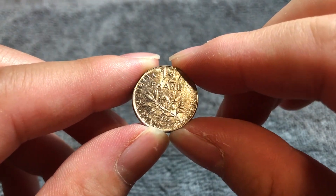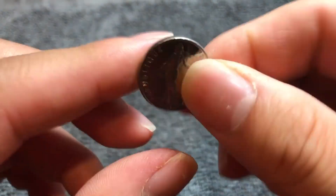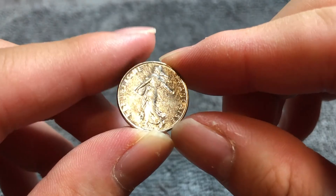But NGC — if you happen to have one of these coins graded by them and it comes back MS67 — according to their price guide, you're looking at 20 bucks.